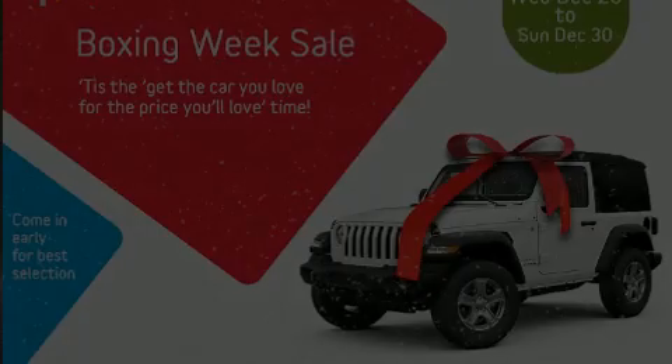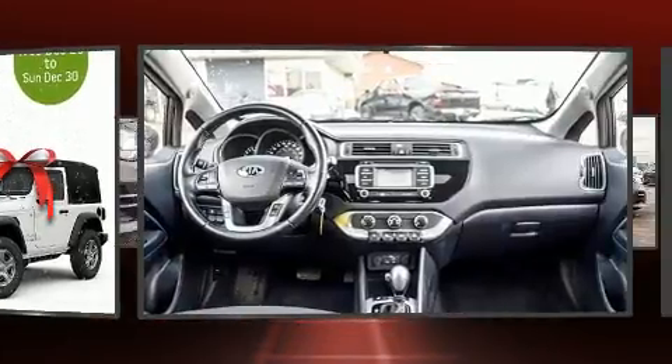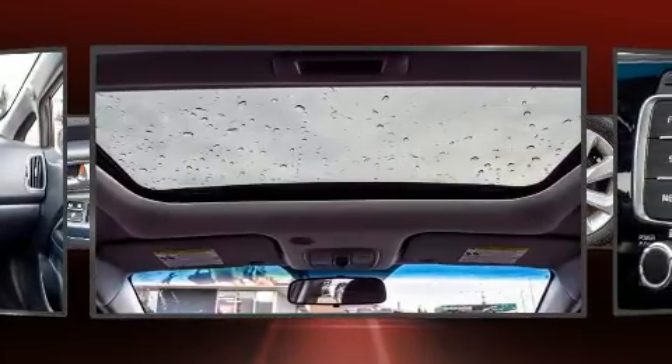The 2016 Kia Rio. This four-door, five-passenger hatchback still has fewer than 40,000 kilometers. It features a front-wheel drive platform, an automatic transmission, and an efficient four-cylinder engine.